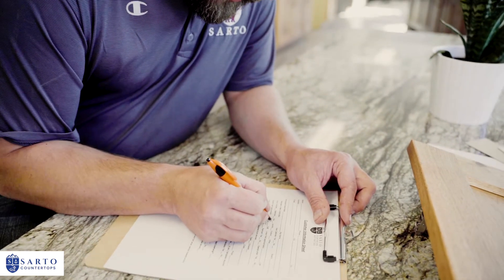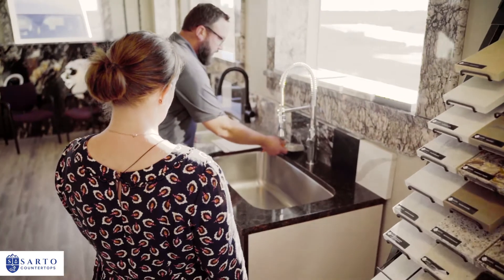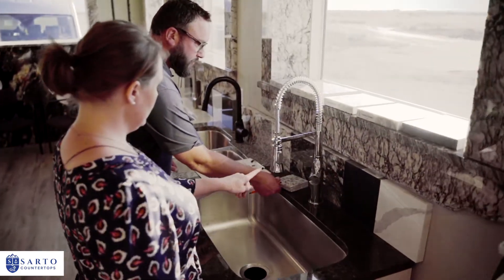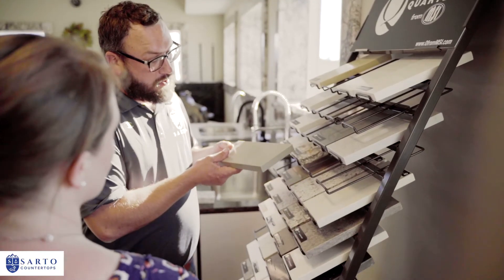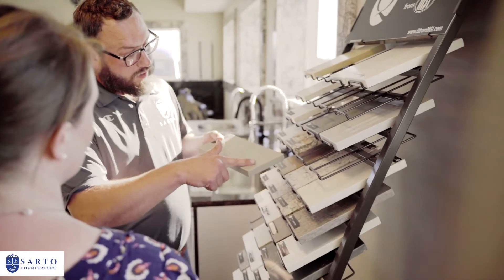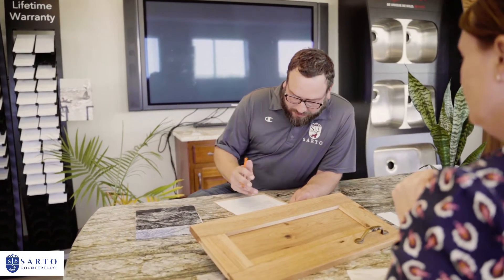We'll ask if you will be reusing your existing cabinets or buying new ones. We'll show you the sinks and faucets we offer, the various edges you have to choose from, and the sealer we use to make your countertop maintenance free. And finally, discuss the timeline from laser template to installation.